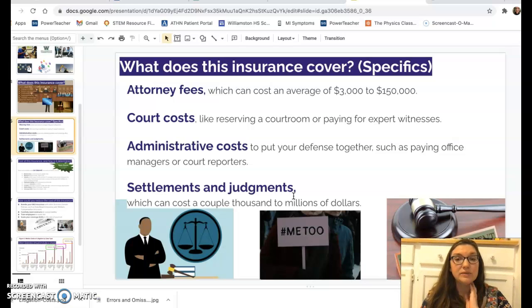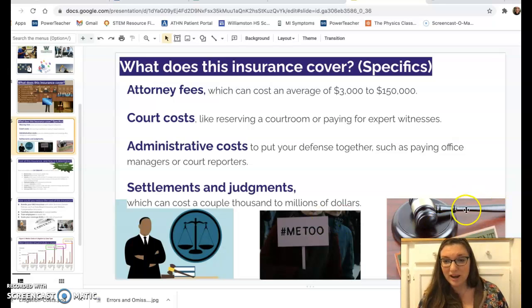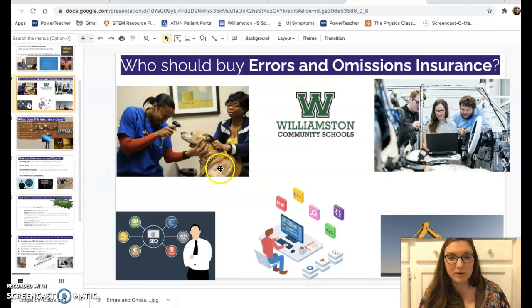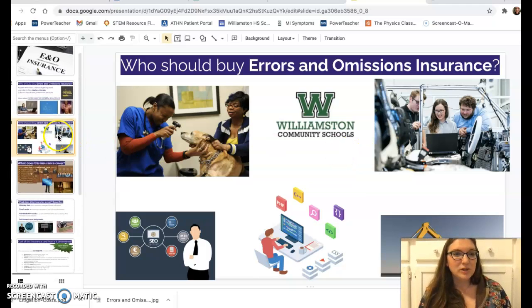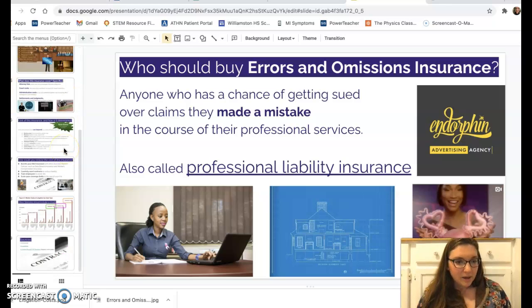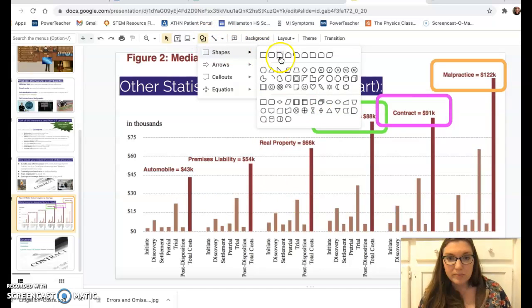Pictures can say a lot, so please include at least one picture per page and make sure it means something. On this slide I have a picture of a lawyer, a reference to the #MeToo movement as a liability issue for companies, and something representing the court. A picture can say a thousand words and makes your slides more interesting.